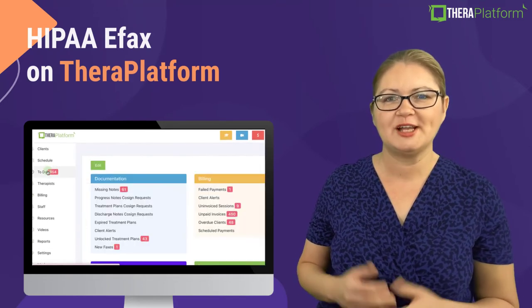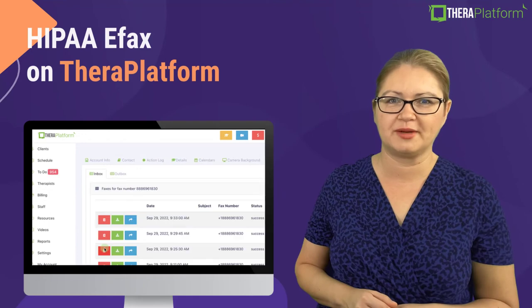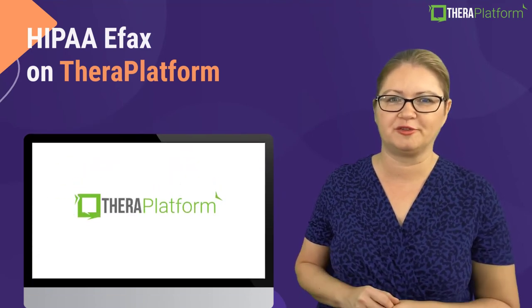And the best part is you can receive faxes on TheraPlatform and file them right away under your client's charts with a couple of clicks of a button.